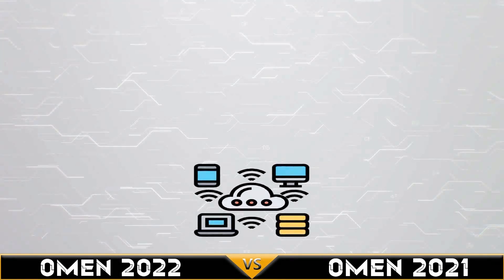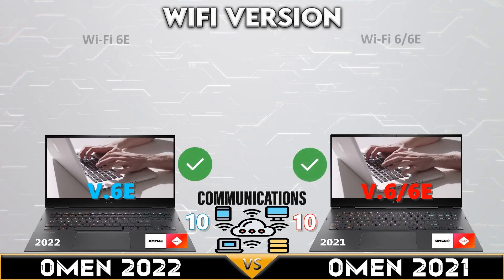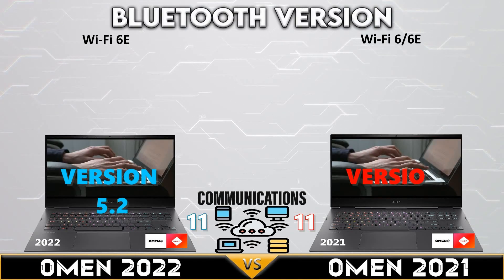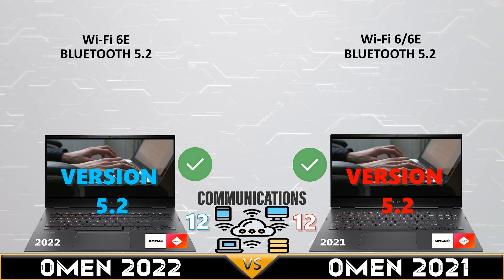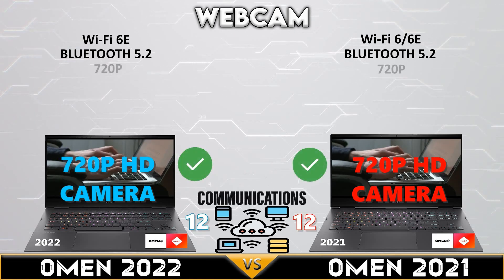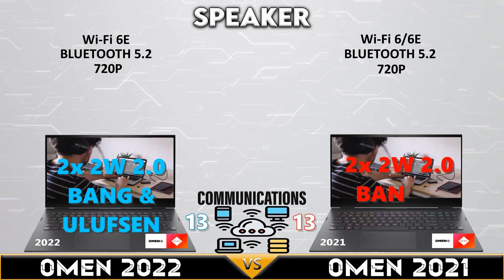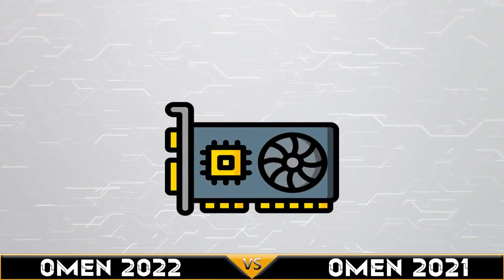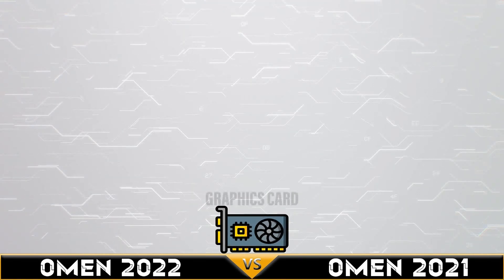Now in the communications comparison, both gaming laptops support Wi-Fi 6E and Bluetooth 5.2. Both have 720p HD cameras, and both gaming laptops have 2.0 speakers with Bang & Olufsen sound software.